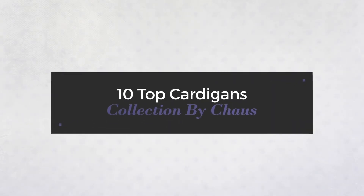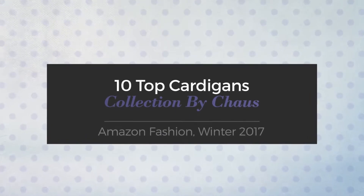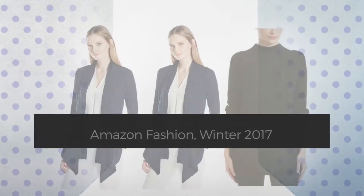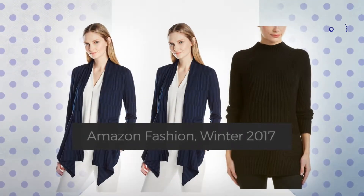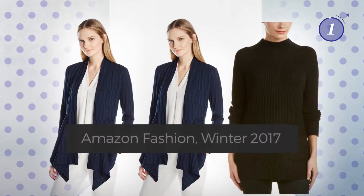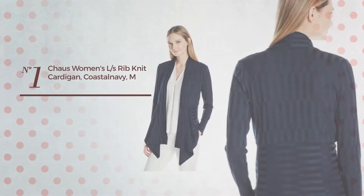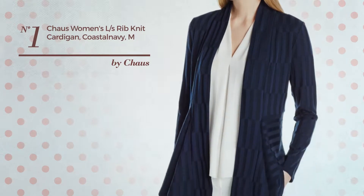Top 10 cardigans collection by Shows Amazon Fashion, winter 2017. At any time, click the circle and get the details about your favorite cardigan. Number one: a solid look, available merely in this color.